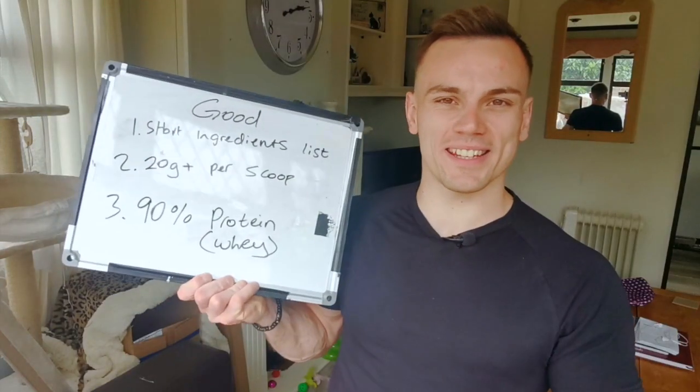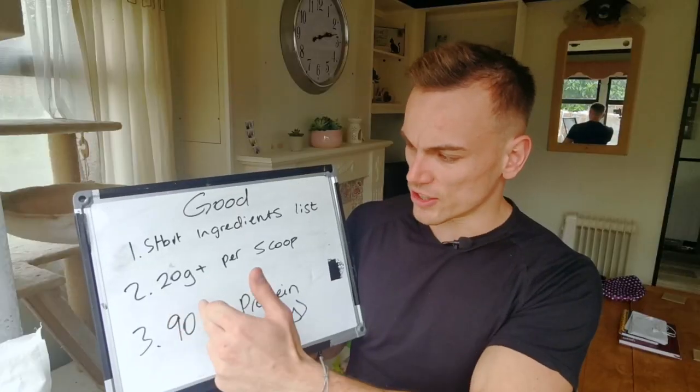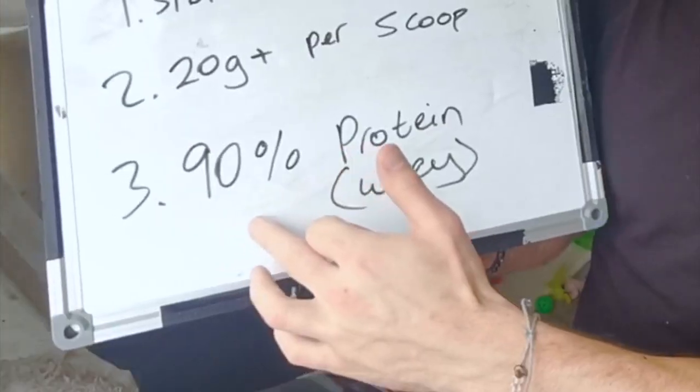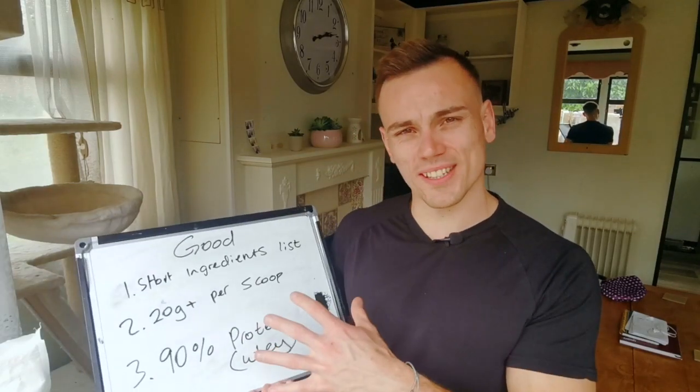Number one: good protein powders to pick. I've split this into three points. Number one: short ingredients list. Number two: 20 grams plus protein per scoop. And number three: 90% protein or whey protein in that protein powder. So what does this all mean?